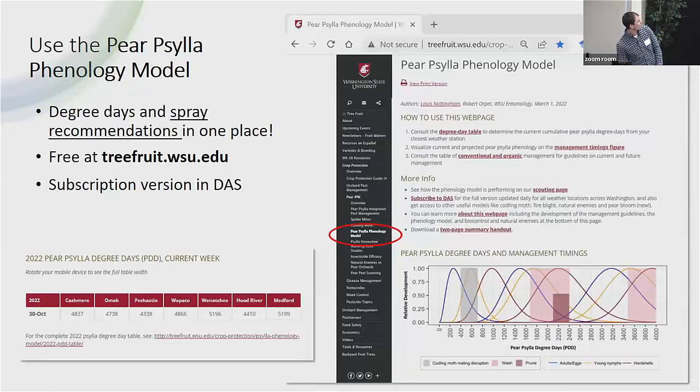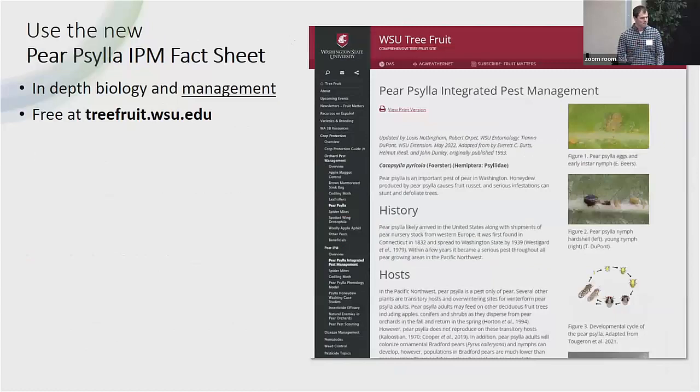When you go to this website at treefruit.wsu.edu, scroll down to the Paracilla phenology model. Or as Robert said, you can just type 'WSU Paracilla phenology model' — it's the first thing that comes up on Google. We've shown data that it is effective, so it's very easy to find and use.